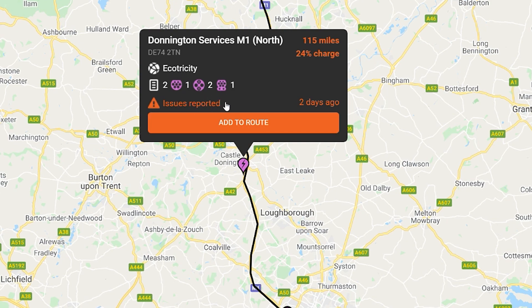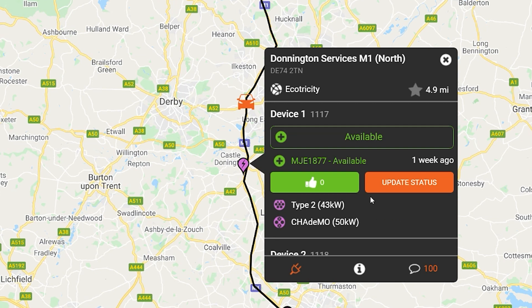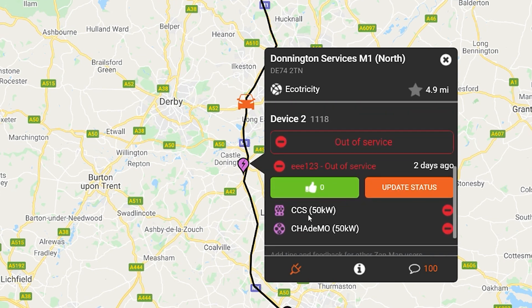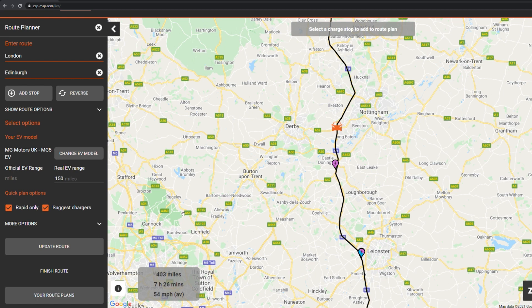Problem is this is Ecotricity, so we know it's going to be unreliable. The CCS isn't working and that one's out of service — it's reliably unreliable. So let's instead have a look at other chargers around this area at about 24 percent.